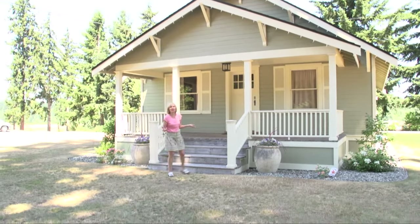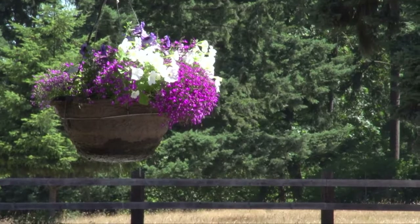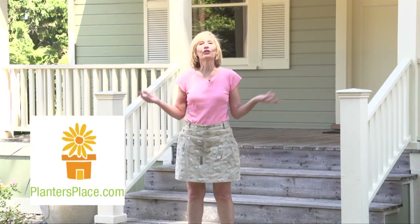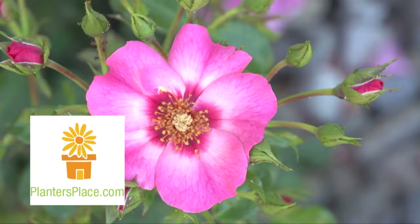Hope you enjoyed this video tour of a lot of the flowers and shrubs here at Kelly Farms. If you have any other gardening questions, you can ask them to me at plantersplace.com, which is the website where I answer all your gardening questions within about 48 hours.